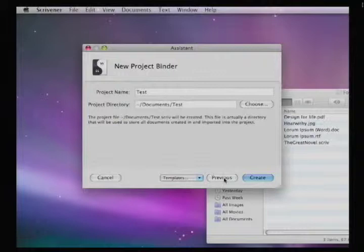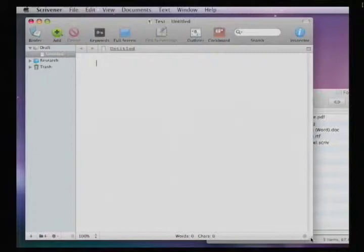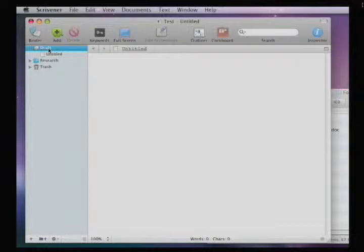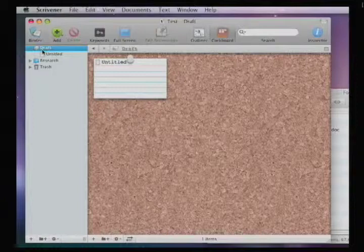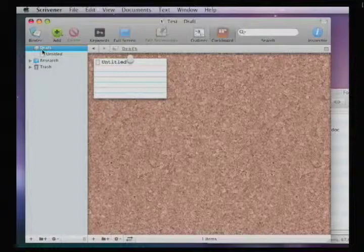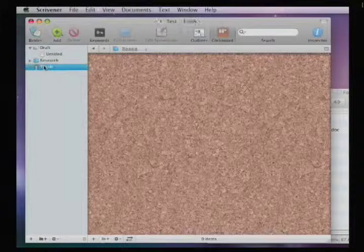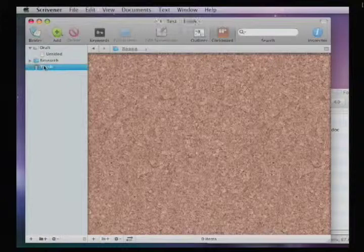So here we have the main interface when you first create a new document. The main parts: on the left you've got what we call the binder, which is a regular Mac-style source list, and on the right is the main editor. In the binder you've got three main folders. You've got the draft folder at the top — that's where you store your draft, all your text documents which will go into your final manuscript, which you'll compile into one long manuscript later. Then you've got a research folder where you can keep any research files, images, PDF documents, and so on. And your trash folder, where you put any documents you don't want anymore.